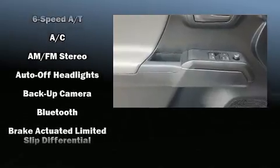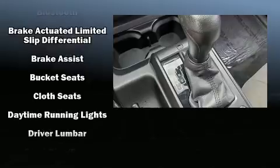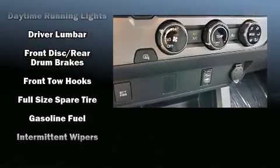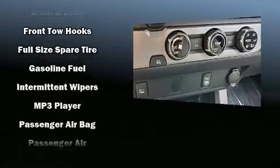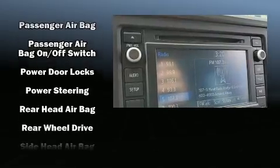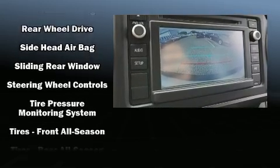Additional safety features include traction control, brake assist, anti-whiplash front head restraints, ignition disabling, and ABS brakes. With electronic stability control supplementing mechanical systems, you'll maintain precise command of the roadway.